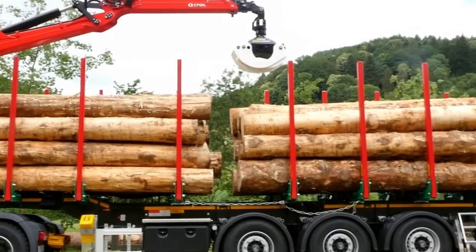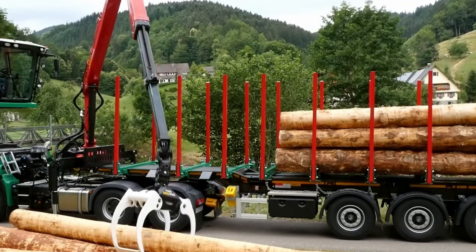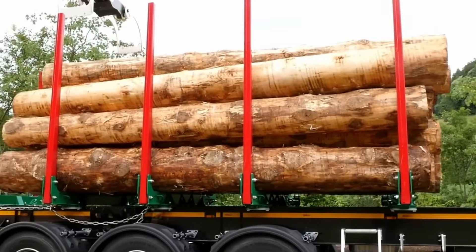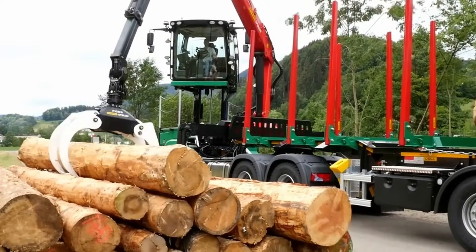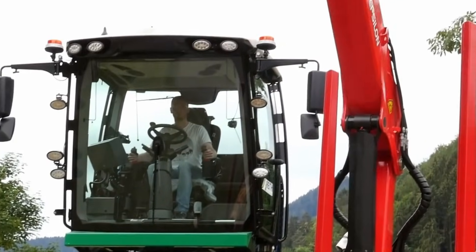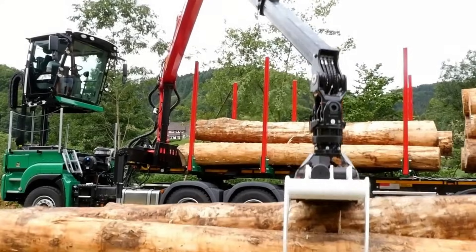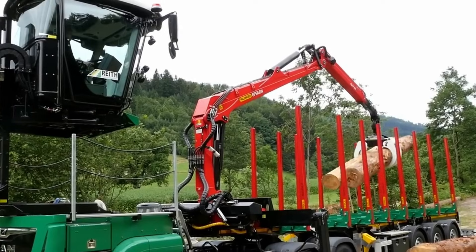It supports timber lengths from roughly 2 to 14 meters, making it suitable for a wide range of forestry operations. Its modular construction lets operators tailor the trailer to their needs, with customizable floor options, load-securing equipment, optional supports, and steps. A redesigned front bulkhead improves stability and reduces vibration during loading and transit, enhancing both safety and comfort. With its blend of toughness, reduced weight, flexible configuration, and off-road capability, the Dahl Logo 12 stands out as a dependable solution for modern timber logistics.